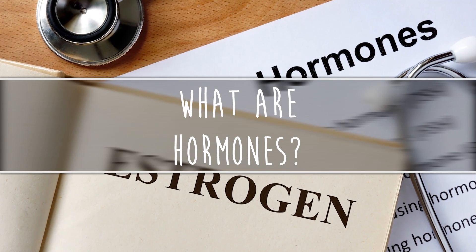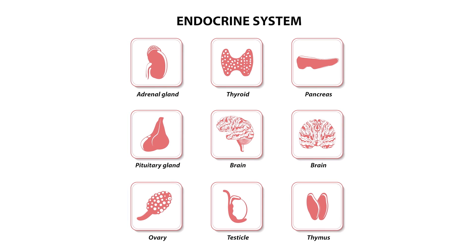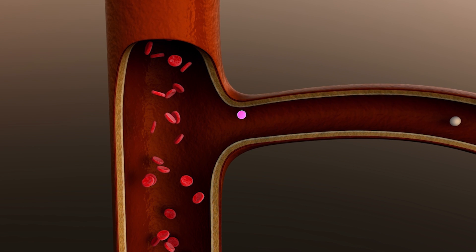First, what are hormones? Understanding your hormones starts with understanding your endocrine system. Made up of organs such as your pancreas, ovaries, thyroid, and adrenal glands, your endocrine system releases hormones into the bloodstream and signals to other parts of the body.